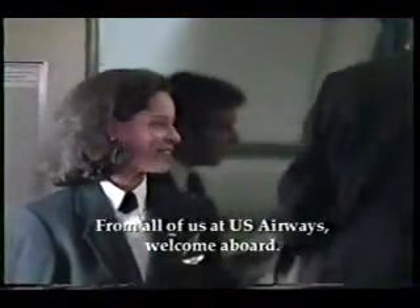From all of us at U.S. Airways, welcome aboard. For your safety, please take a moment to listen to this important message.